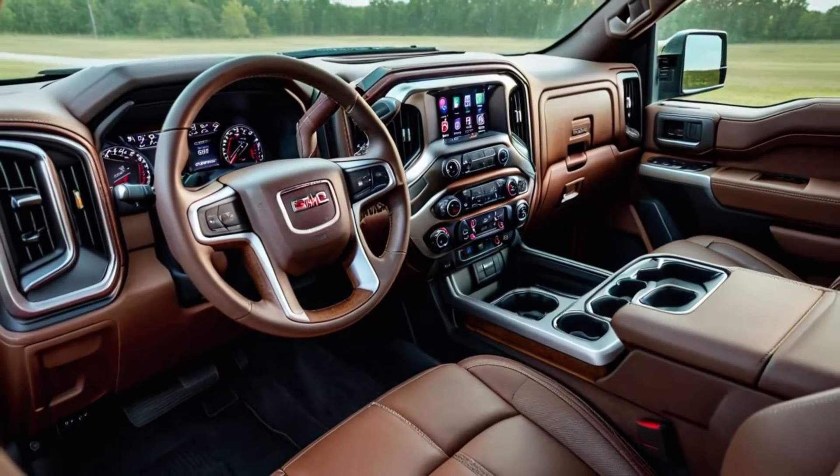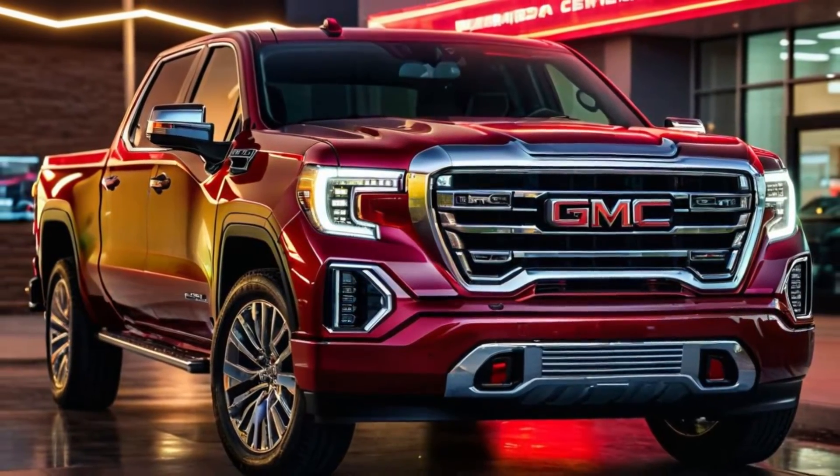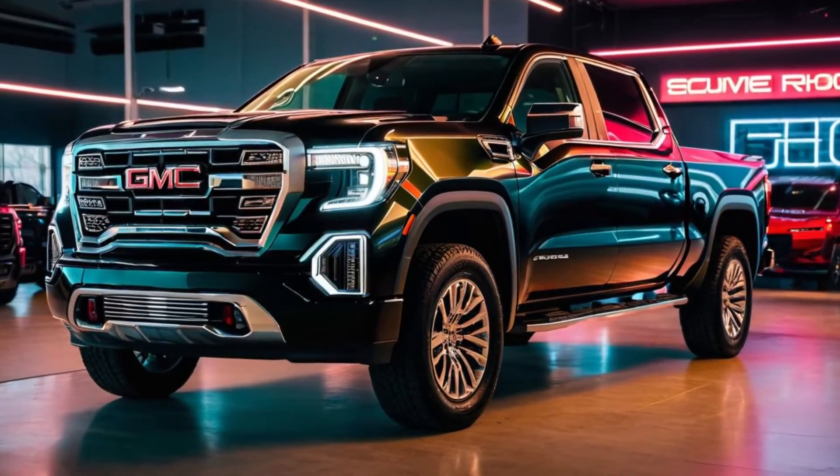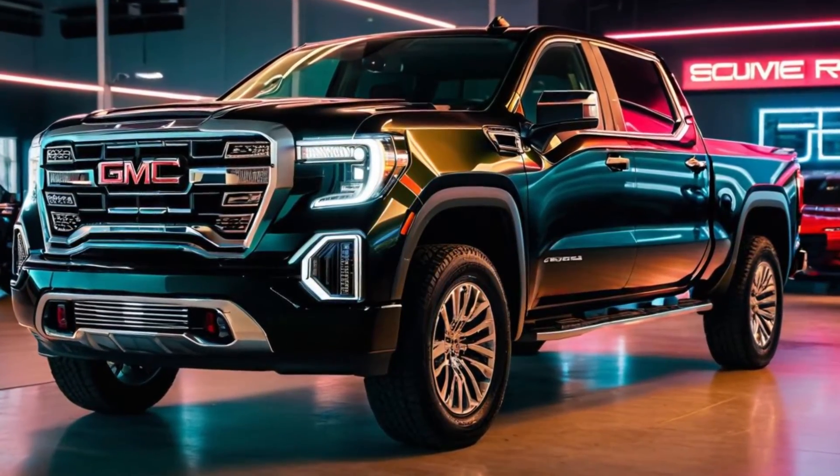Under the hood, the 2025 Sierra 1500 offers a range of powerful engine options, including an all-new hybrid powertrain. This innovative option delivers impressive performance and fuel efficiency.